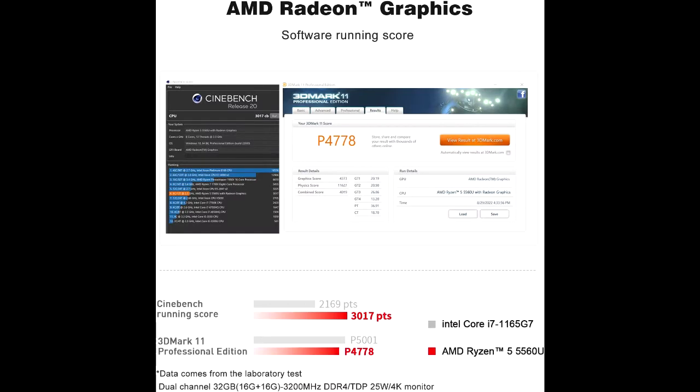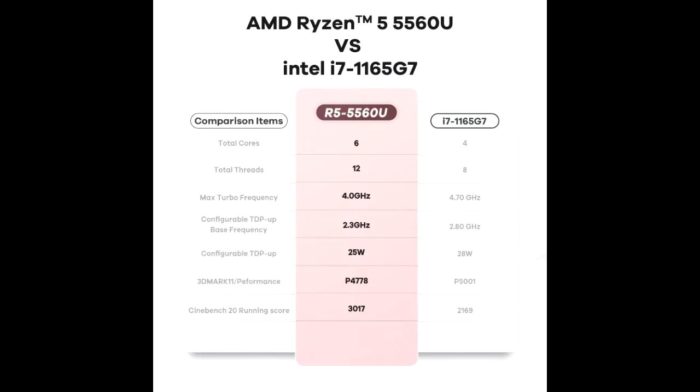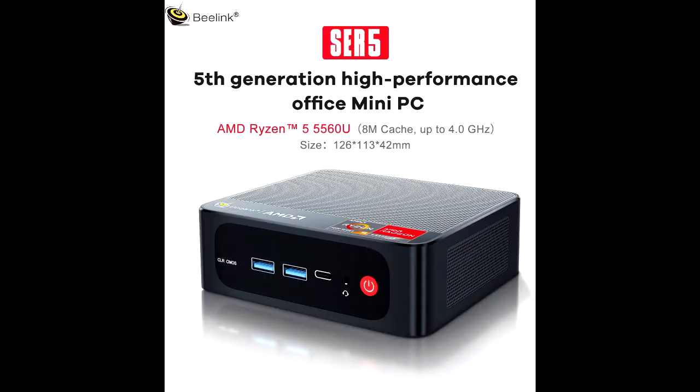Large memory capacity: built-in 16 GB RAM, single card slot can be upgraded to 32 GB, dual card slot up to 64 GB, and 500 GB M.2 SSD NVMe 2280, upgradable to 2 TB; additionally can add up to 2 TB 7mm 2.5-inch HDD. The large capacity memory makes you not afraid of the complexity and arduousness of work.